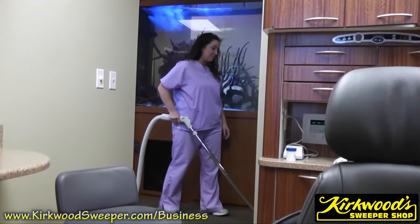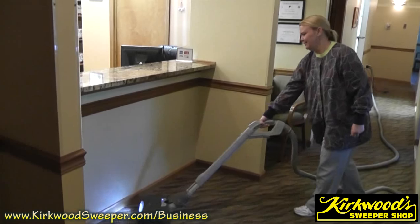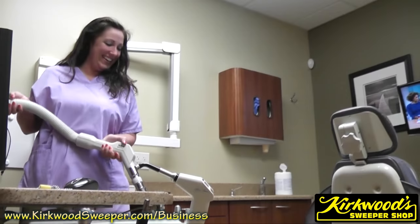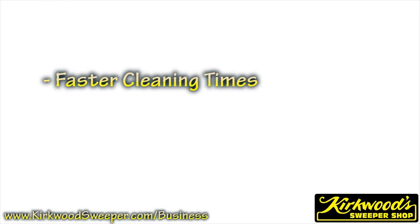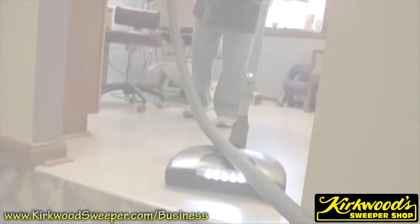We have proven experience from over 40 years of central vacuum installation. These units are easy to use, affordable, and can be used in your business. Many medical professionals have already installed the Kirkwood's Central Vacuum. They experience faster clean times and a system that helps their employees truly focus on what matters most.